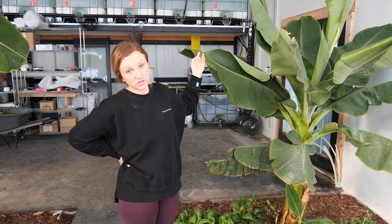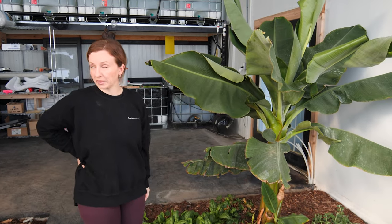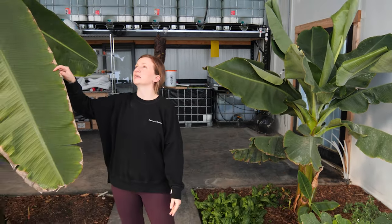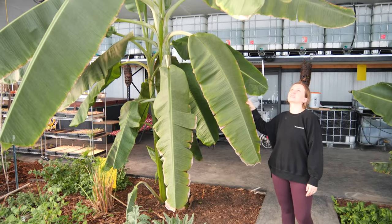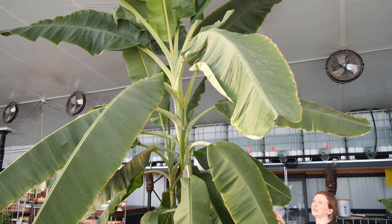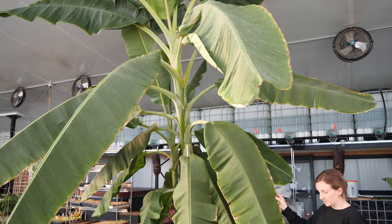This is a dwarf Cavendish banana — it's only going to get a little bit bigger and we've yet to get bananas off of it, but I'm hopeful. This big banana here is a variety called Ice Cream and this must be about 16 feet high by now. We're waiting on bananas from this one too, hopefully this year.